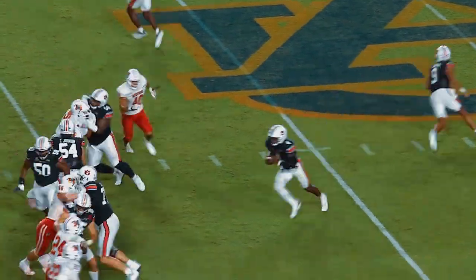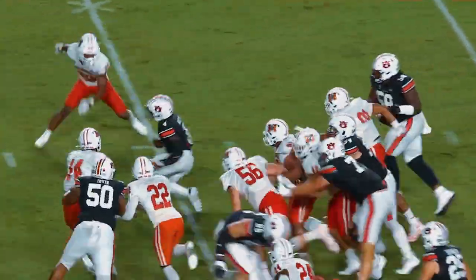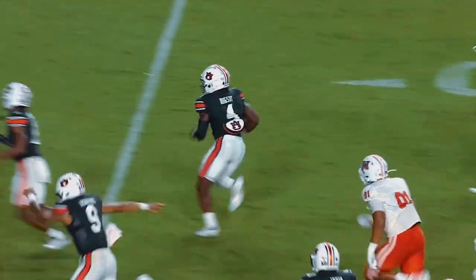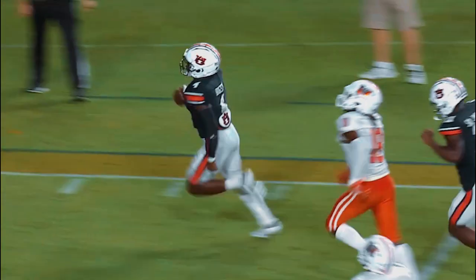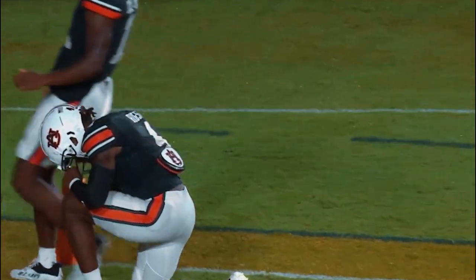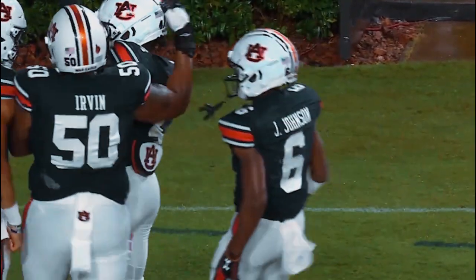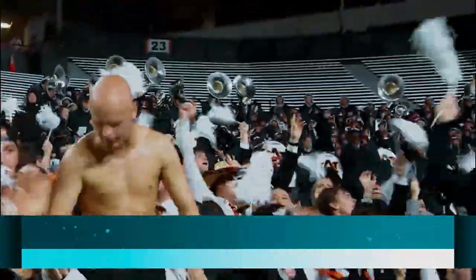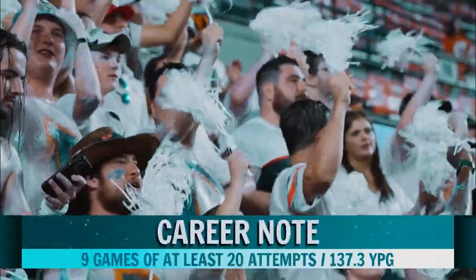Jackson going in motion, the handoff to Tank Bixby. Puts a foot in the ground at the 40, makes a move at the 40 — 35, 30. He's to the 20, he's to the ten, he's to the five, he's gone! Tank Bixby from 39 yards out on the first play after the weather delay. Well, I guess that's how you start back from an hour delay.